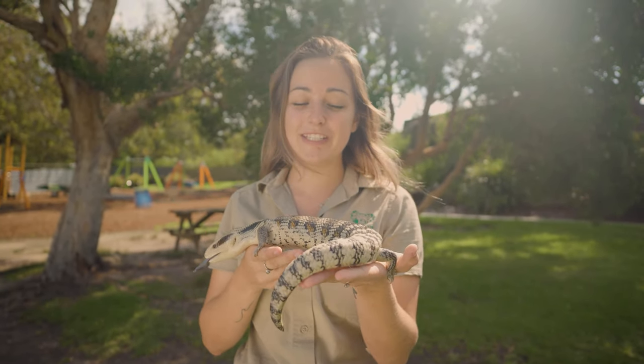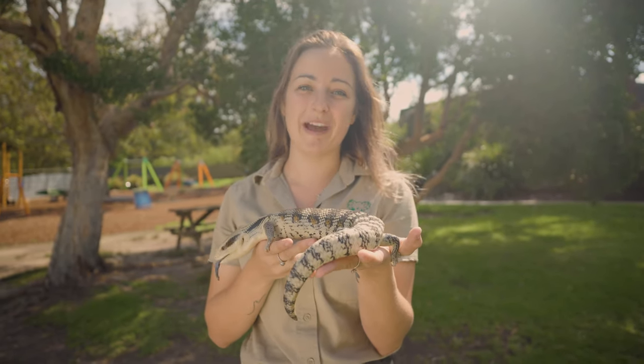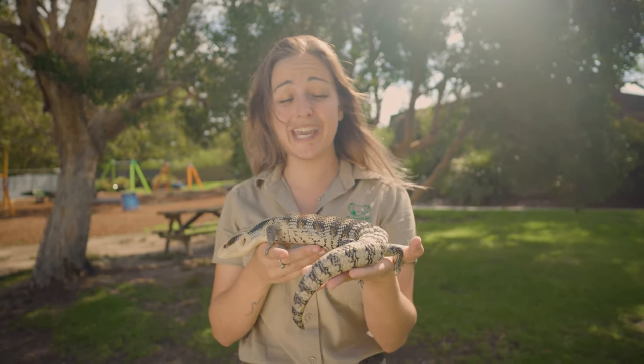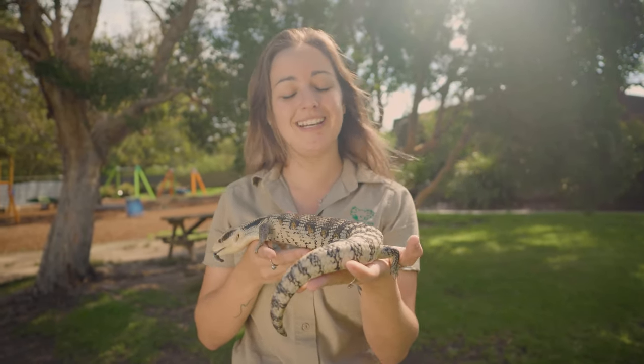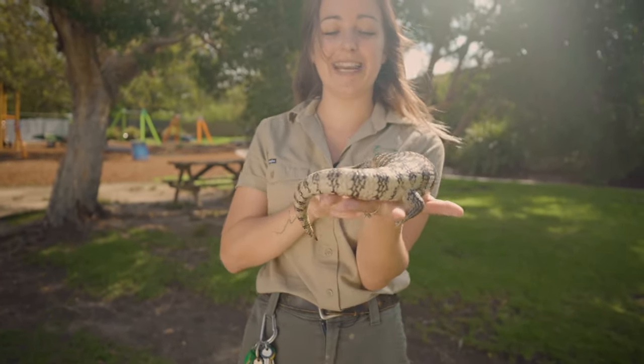Even though he does lose his tail, he can actually do something even cooler — he can actually grow it back. If he does lose his tail, over time — it might take a few months to a year depending on how much he's dropped off — it will actually grow back. He can only ever grow it back once, and it never does look as beautiful as his first tail, but he actually does need his tail.